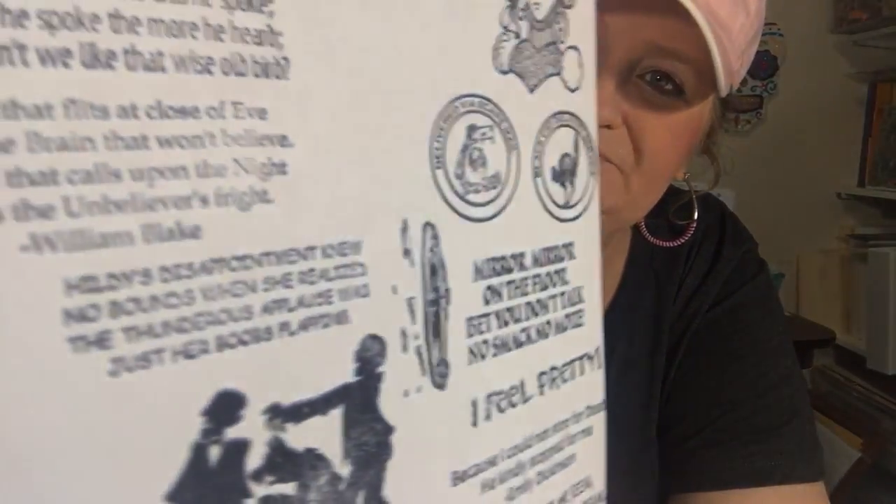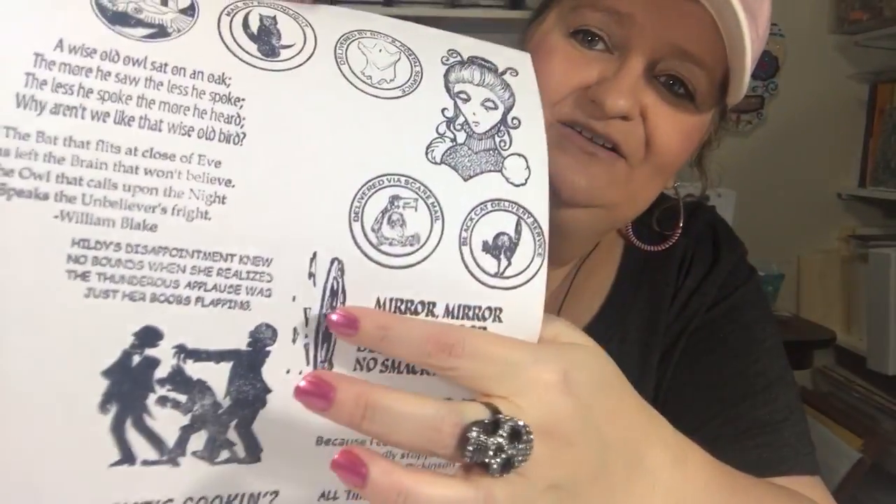'The bat that flits at close of eve has left the brain that won't believe. The owl that calls upon the night speaks the unbeliever's fright.' By William Blake. 'Hildy's disappointment knew no bounds when she realized the thunderous applause was just her boobs flapping.' 'Mirror, mirror on the floor — bet you don't talk smack no more.' 'I feel pretty.' 'Because I could not stop for death, he kindly stopped for me' — Emily Dickinson. 'All that we see or seem is but a dream within a dream' — Edgar Allan Poe. Gotta love Poe. And 'What's Cooking' — then the monster mash there, going on with the little monsters.